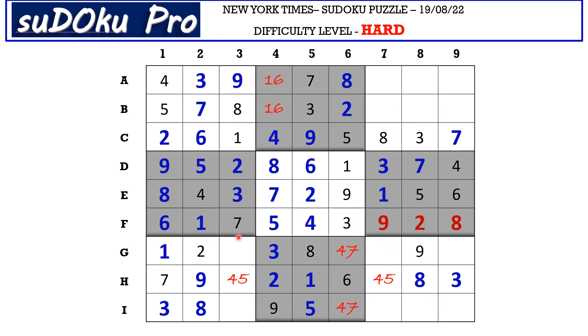In G row there are 4 missing numbers: 4, 5, 6, and 7. There is 4, 6, 7 blocking from column 9, so G9 takes 5. This 5 cancels out the 5 here, so H7 takes 4 and H3 takes 5. Now this 5 in column 9 and this 5 in column 8 blocks these 2 cells, so in A row, A7 is the only cell where 5 can be.